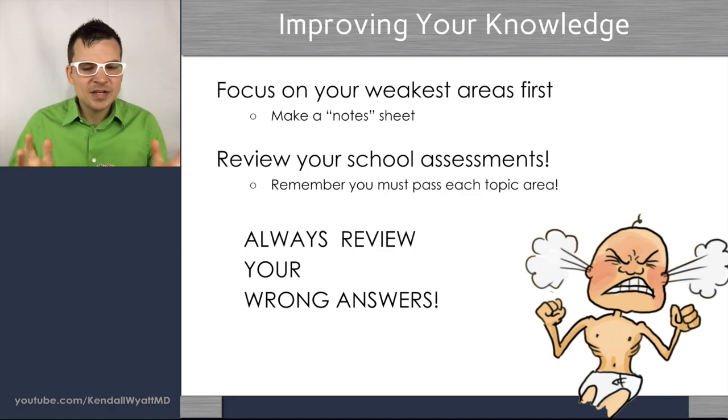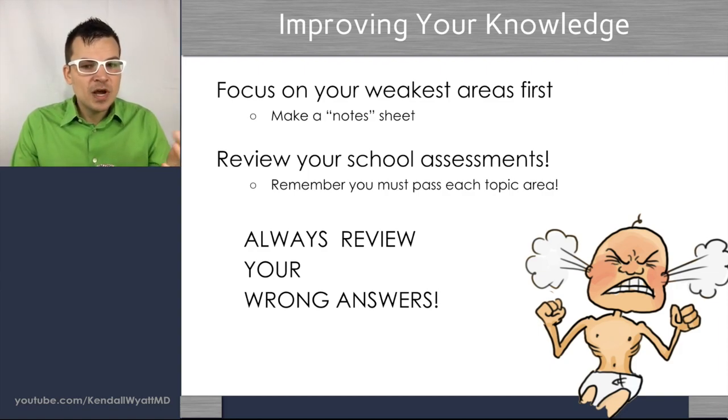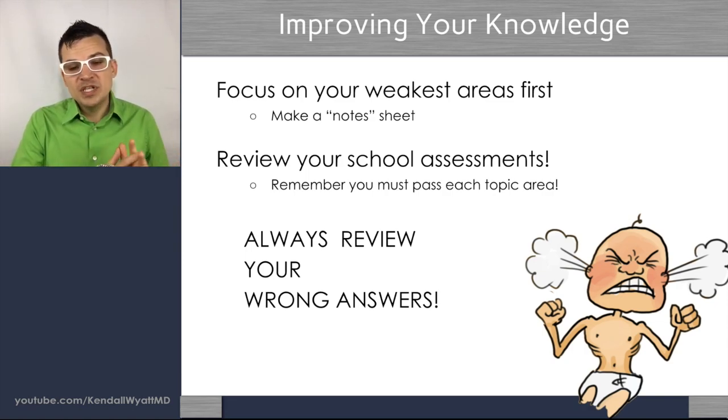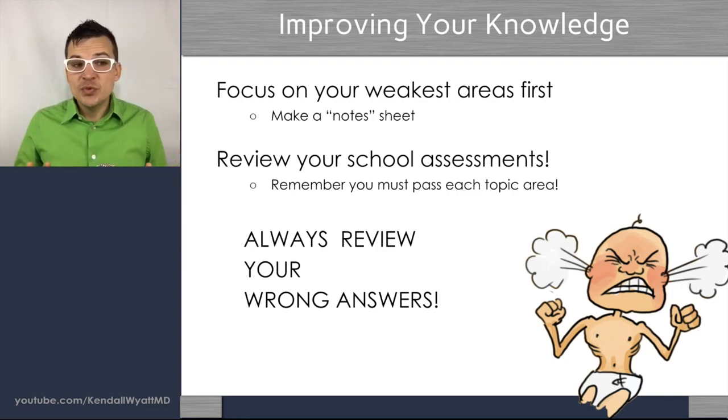Often there are lots of distractors in questions — things you may not know, like a particular drug name — but that's not necessarily why you got a question wrong. Make a note sheet and put things on your list. Maybe you already had OB/GYN and didn't do well, or your cardiology scores were low — focus on those weakest areas first. You don't need to be a rock star at every level; you just need to be above the passing level. The number one thing is to review your wrong answers.